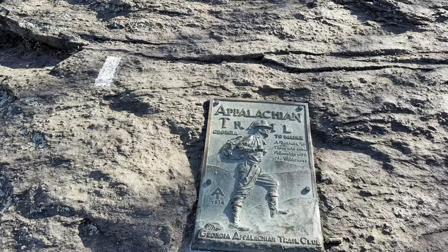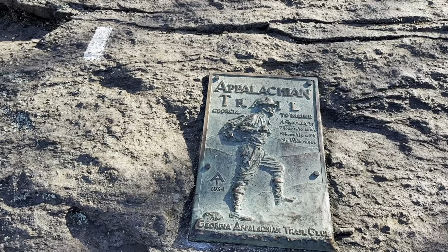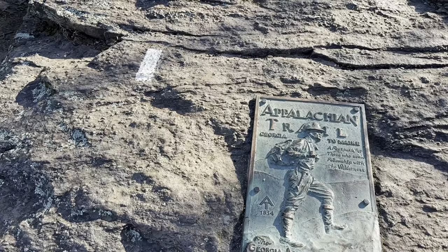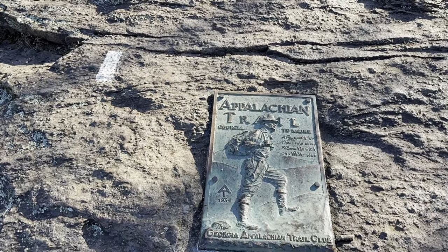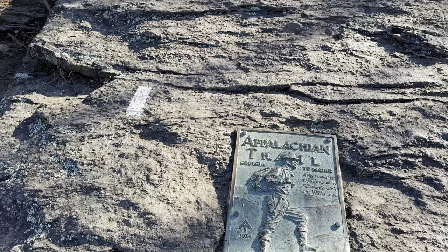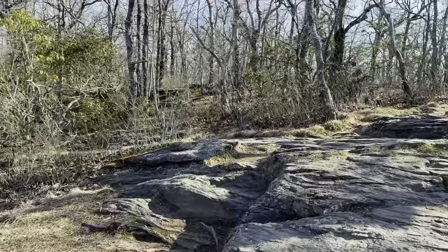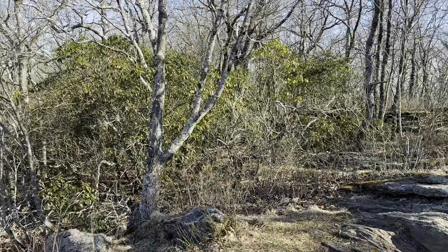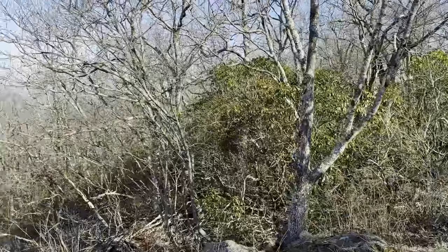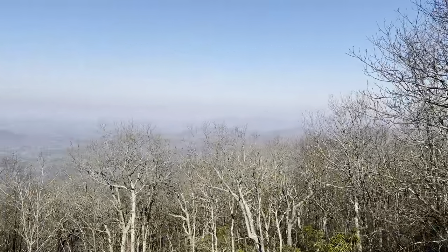This is the plaque for the Appalachian Trail — the start — and the first blaze right next to it. We made it up to the top of Springer. You have to hike up here. You can either take the Approach Trail, which is about seven or eight miles up, or you can park at Springer Parking Lot, which is what we did — hike up a mile, but we've got to backtrack and hike back down. But anyway, this is the start of the AT.